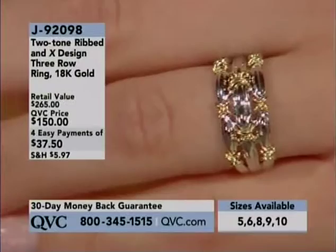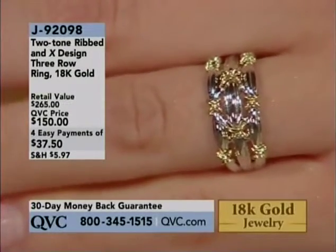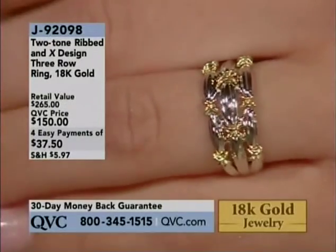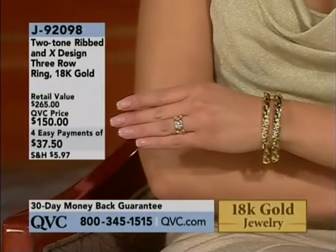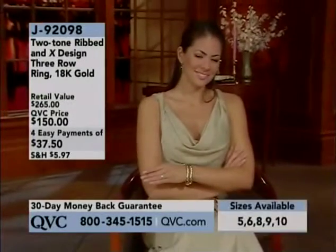Whether your name is Alexandra, Mary, or Janine, they're going to put your name on this ring and people will say, 'Did you see Susan's ring? Wow!' It becomes your own ring. Available in sizes five through ten, on three easy payments — for the first time this year, more affordable than ever.